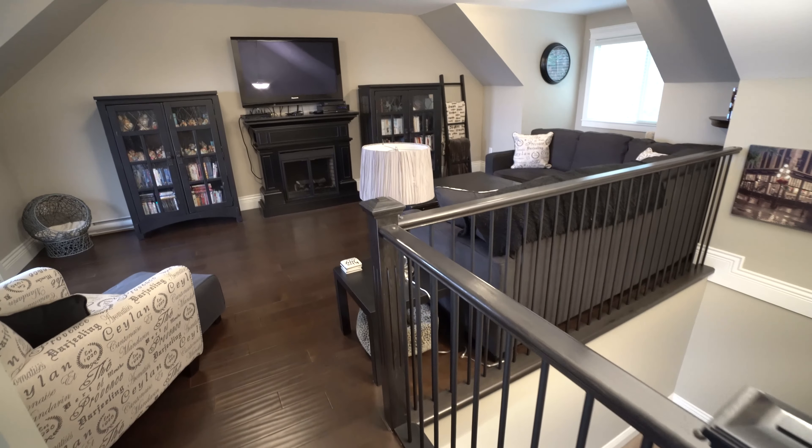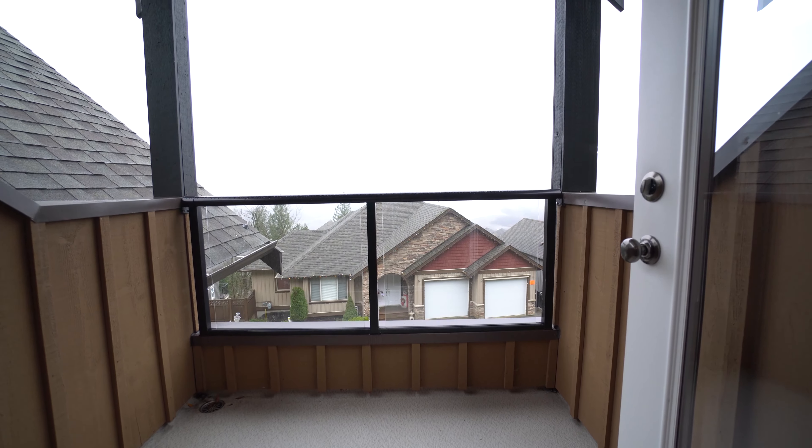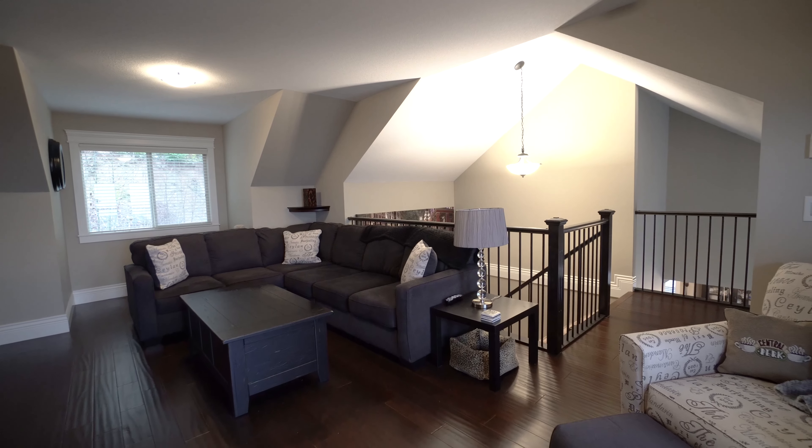Coming upstairs, we have the large rec room with big windows and a deck out front. It's just a great place to hang out with your friends and family.